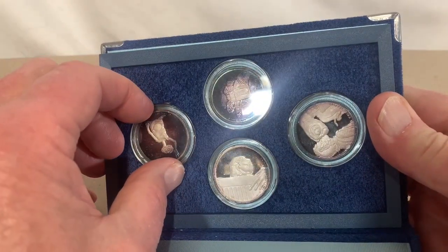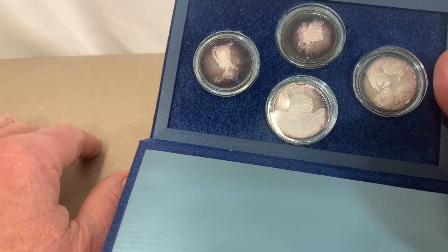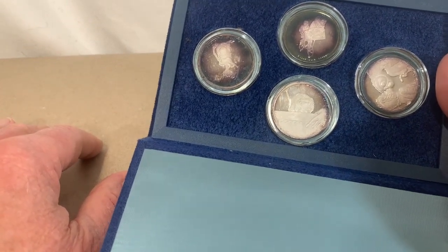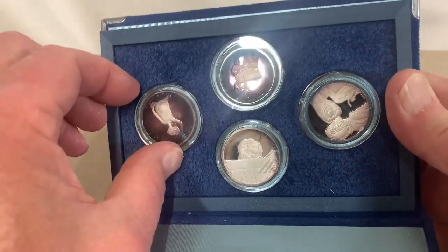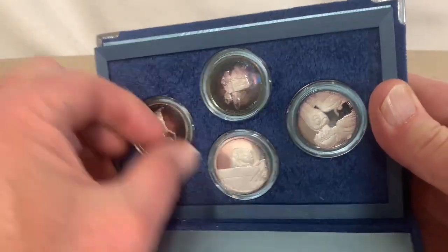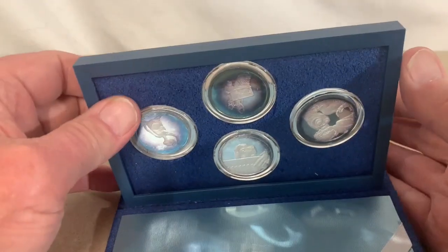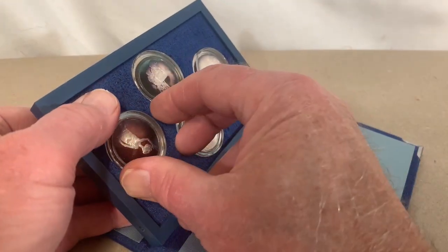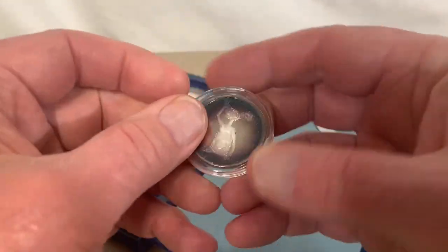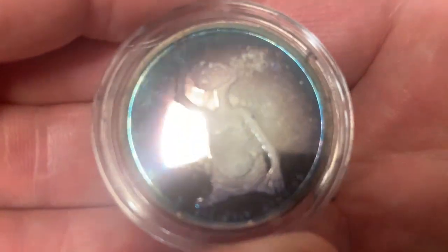Since they were produced in 1982, that's been — let me count on my fingers — 41, almost 42 years old. Let's see if I can pop them out here.